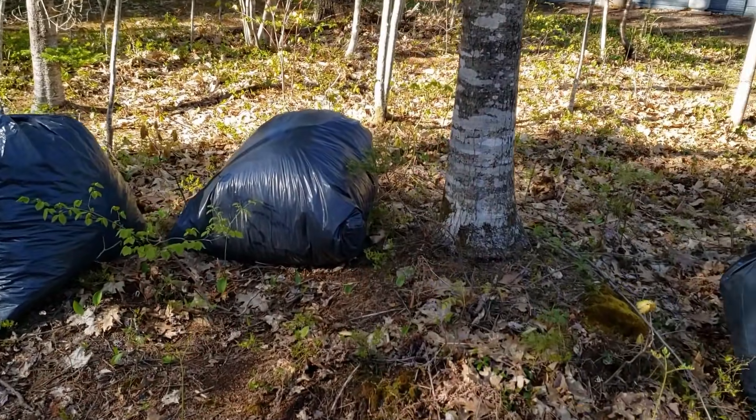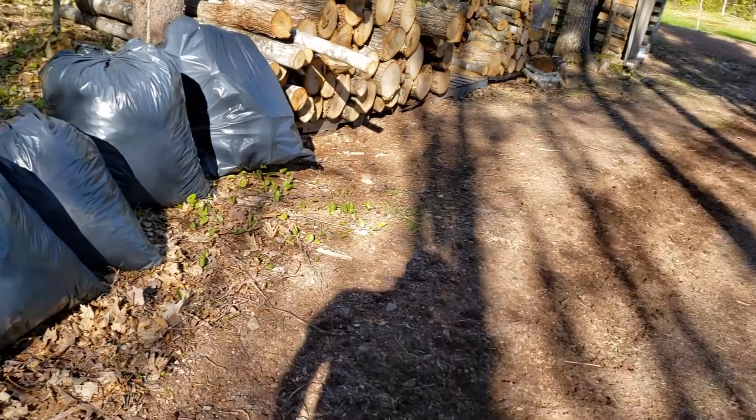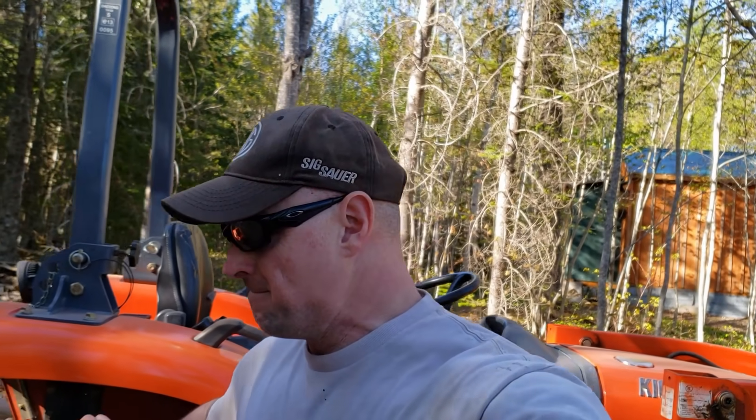Well, I'm tired, I'm dirty, and I am getting hungry, so I'm going to clean up, change my clothes, and let's get those moose burgers on — I've been thinking about those all day.